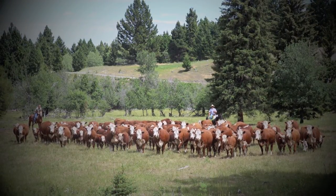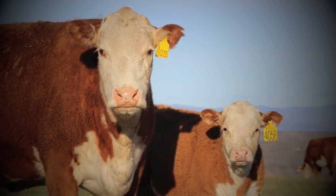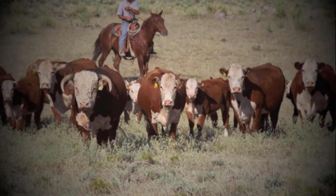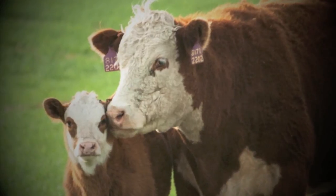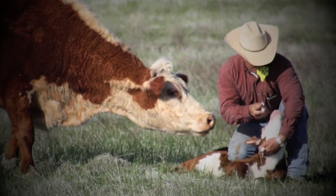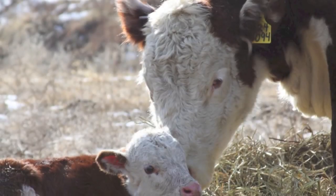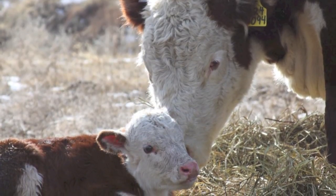Get in the habit of scoring udders when collecting calving ease and birth data. Make udder score collection a routine part of your performance data collection system. Until you get comfortable with the scoring system, tape a scoring guide to your clipboard or put a copy in your red book or calving book for use in the field. Try to be as consistent as possible from scoring event to scoring event. Once you do it for a while, you'll start picking out the really good ones from the really bad ones quite easily. Be honest with yourself and use as much of the scale as needed — if she's a one on suspension and a one on teat size, give the scores.